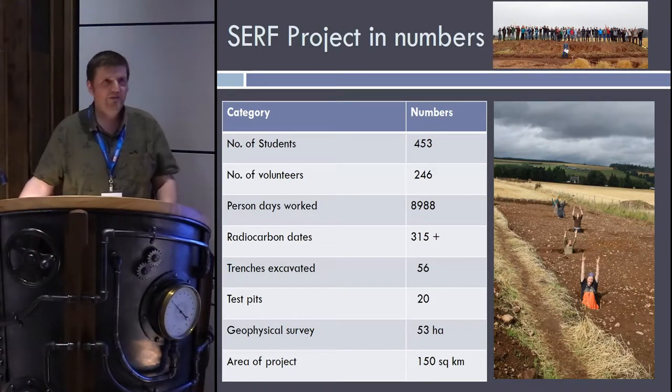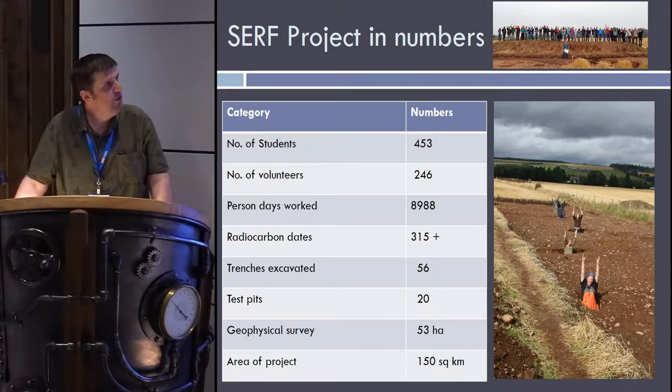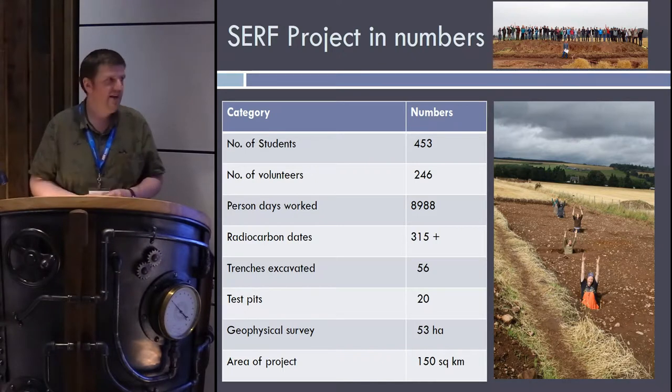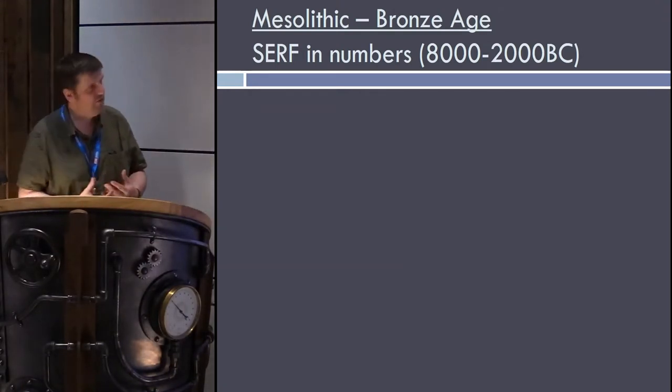SERF was a big project. There are lots of different numbers that give a sense of this — this is really just the core excavation stuff. We had over 450 students who came through the system, mostly Glasgow and Aberdeen students who were trained, many of whom are now employed in Scottish archaeology and beyond. We've worked with various volunteers, with elements of community archaeology, and more crucially there's been a lot of work done, including excavating 56 trenches — some small, some very big — as well as a huge area geophysical survey carried out in 2013.